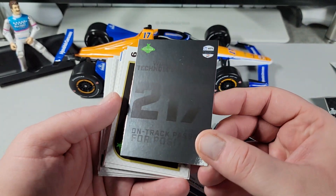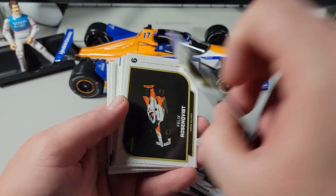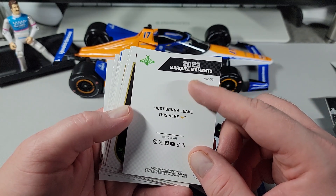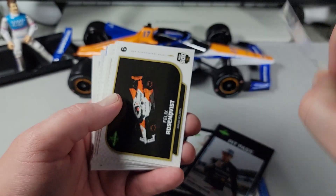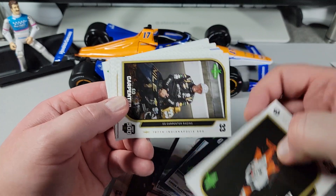We got Worldwide Technology Raceway — 217 on-track passes for position. This was an actual race recap card, if you want to consider it that. Continuing on, we got Felix Rosenquist's car, and good old Ed Carpenter — always in the 500 there. He's always fast. If you're looking to watch somebody in the race, he's an Indy native, go ahead and root for Ed Carpenter.